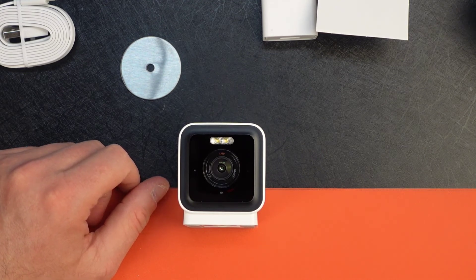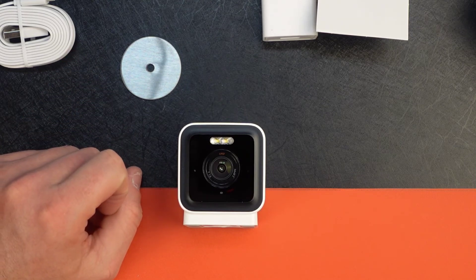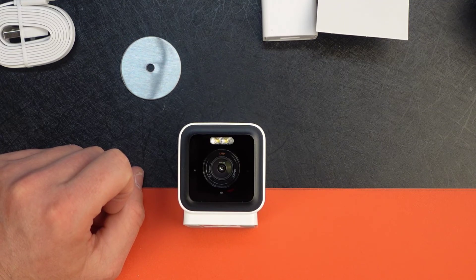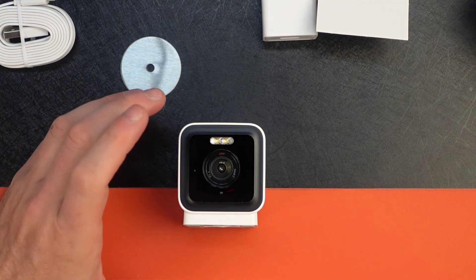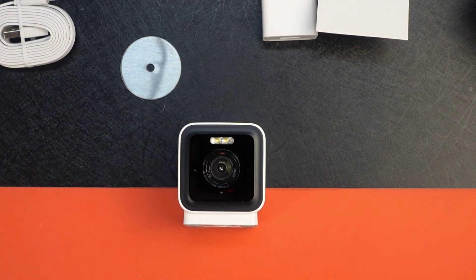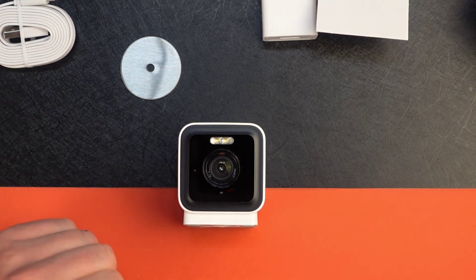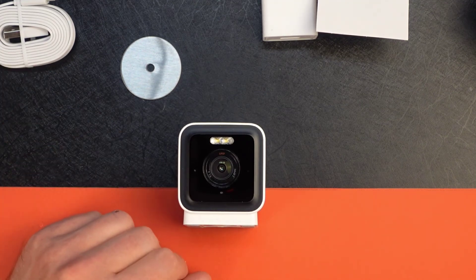Smart focus is a particularly interesting feature. When activated, the Wyze Cam v3 Pro zeros in on people while still keeping tabs on the wider view — essentially it digitally zooms in on detected subjects while maintaining situational awareness of the surroundings. That's a really compelling feature for a security camera.